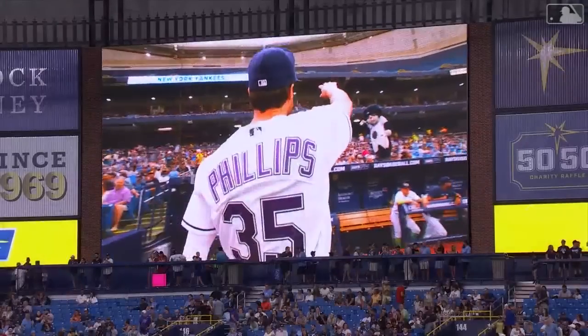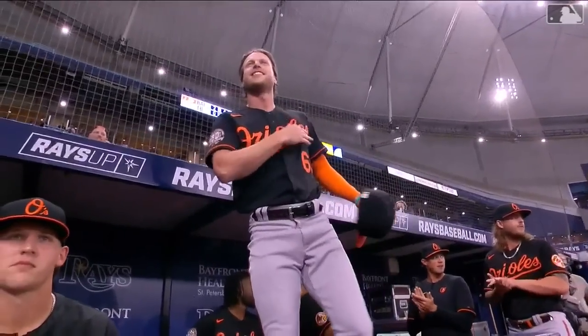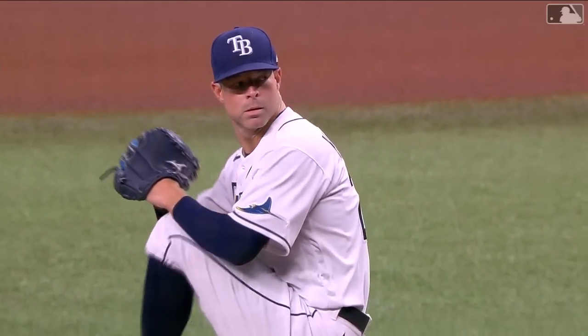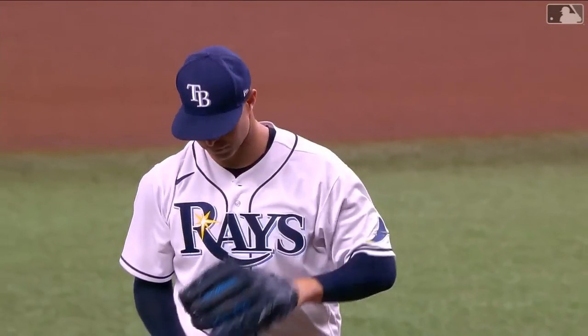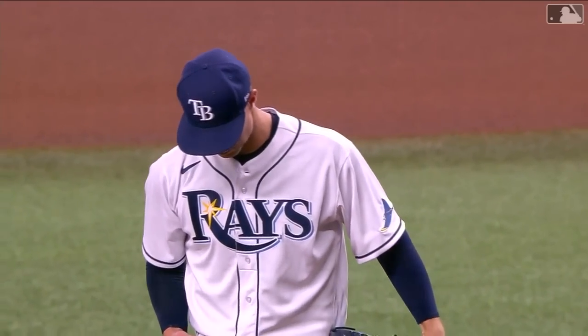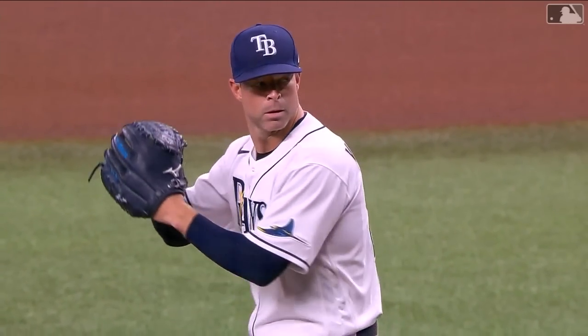Brent Phillips is back now in a Baltimore uniform — a nice moment there. Taking the mound for the Tampa Bay Rays is right-hander Corey Kluber. As mentioned at the outset of the show, this will be the sixth series against the Baltimore Orioles, and it will be the sixth time that Corey Kluber has faced them.